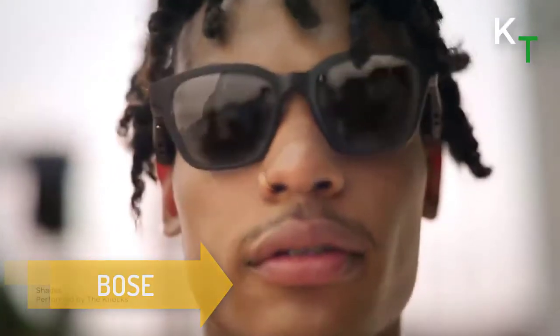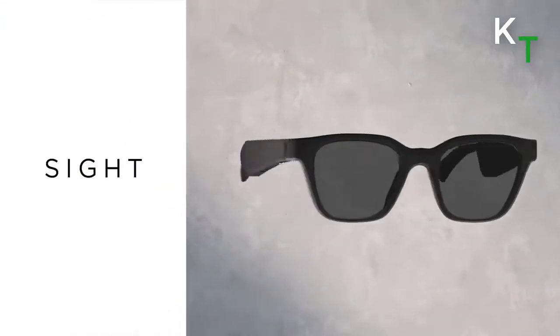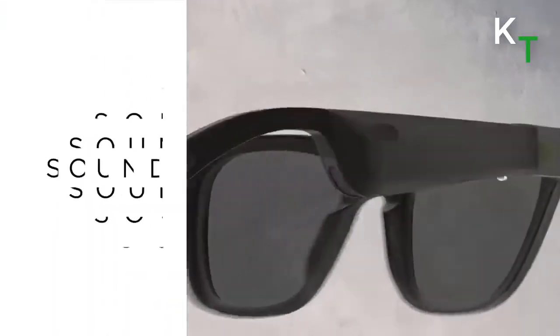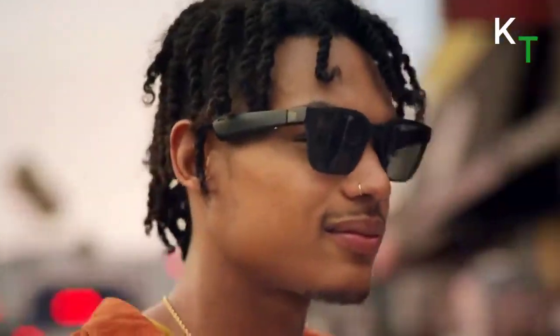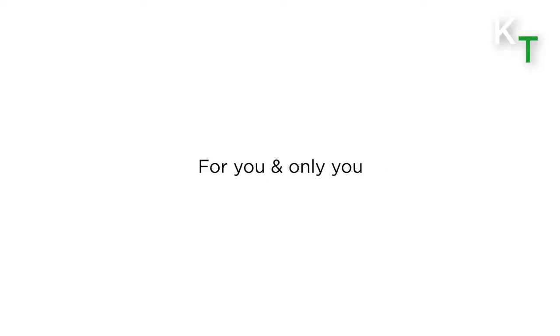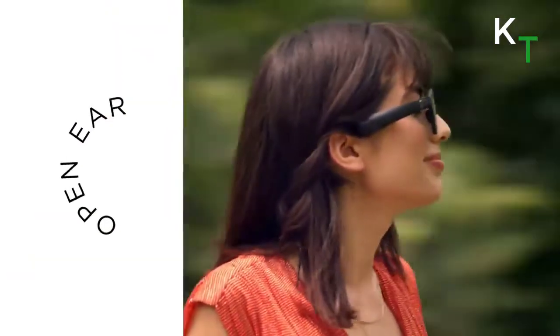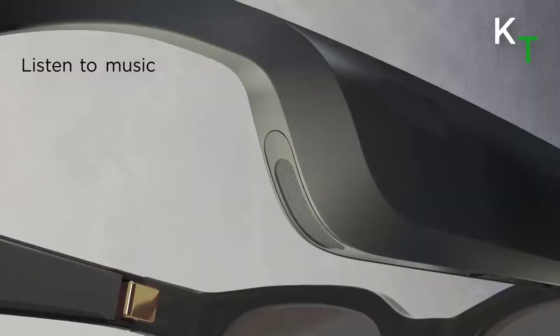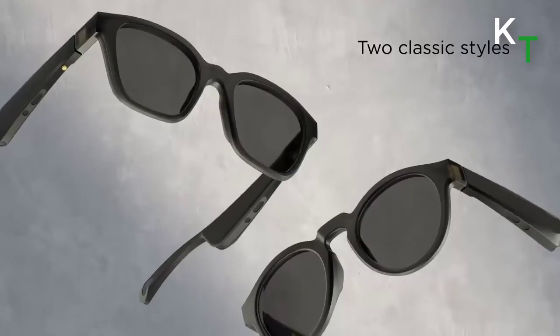Last is Bose Frames. Bose Frames are the first pair of audio sunglasses that deliver a great open-ear audio experience in a stylish form factor. These high-performance sports sunglasses are engineered with high-quality sound that's louder and deeper than all other audio sunglasses. Interchangeable polarized lenses are available for specific sports and lighting conditions. They also offer hands-free, clear phone calls even in noisy environments — all in an innovative yet classic design.